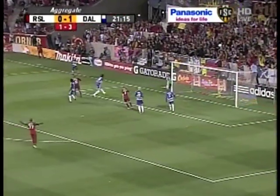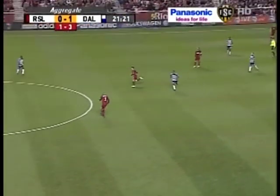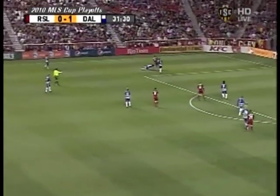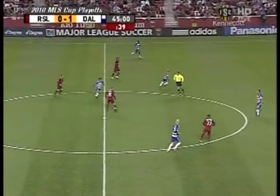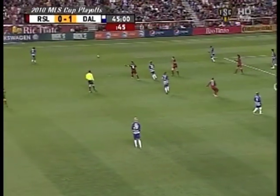George John settles with his chest and that allows Jackson to clear. Fantastic — anticipation there from John. Spindler likes to look for Andy Williams. He had both Kyle Beckerman and Robbie Russell down the right-hand side. Savarillo up over the top looking for Spindler — good positioning once again from George John.